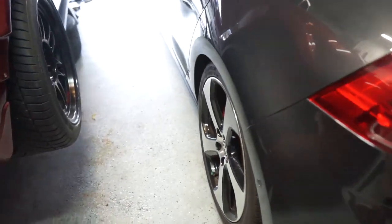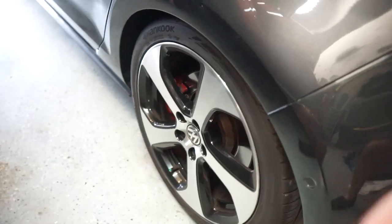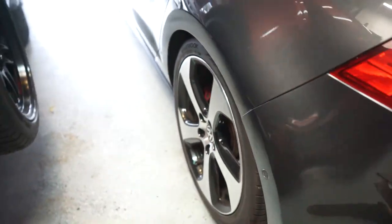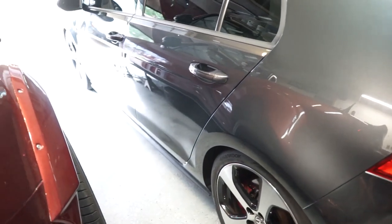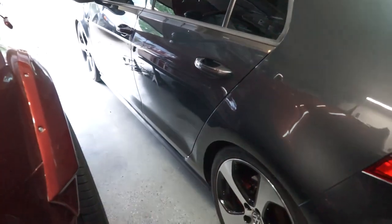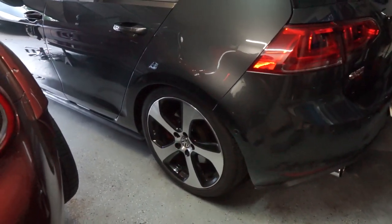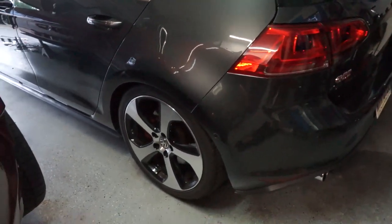except for this absolute trash right here — this super gap in the fitment on the wheel. We're still running the OEM Austin wheels, which I really like and I'm gonna keep for a little while. I'm not too concerned about changing them; I love the way these wheels look.